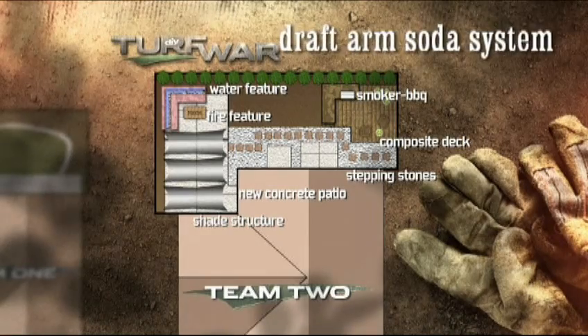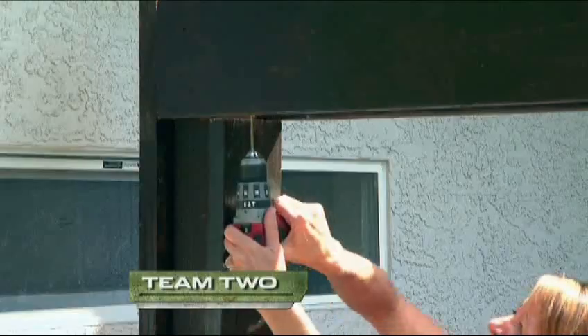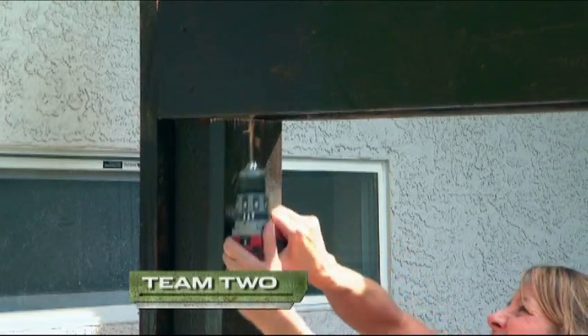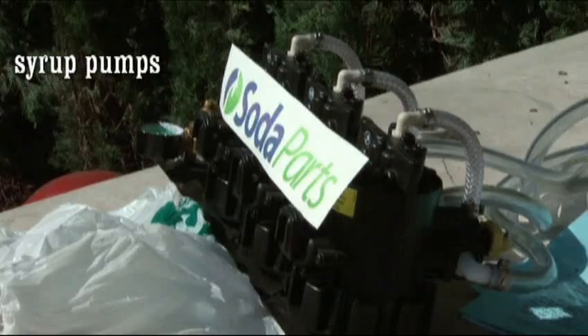Here's the really cool part. Next to your cool Traeger smoker, we're going to put a soda dispenser to actually pour soda into a cup. Team two is in a race to the finish — one crew lays the deck, another works on the water wall, and the soda fountain goes in.